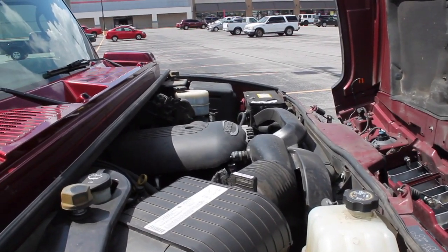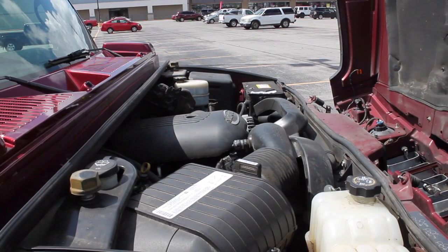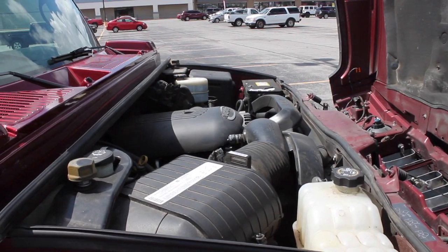Right here we have the Vortec 6-liter V8. This thing is a beast of a motor, and this beast of a vehicle is a gigantic Hummer with a gigantic motor.